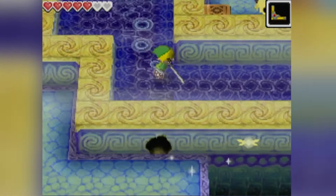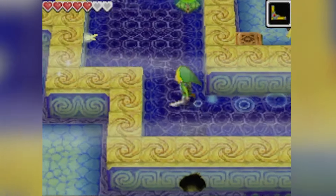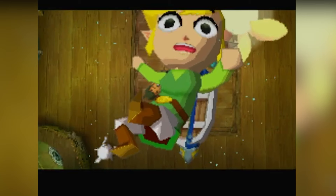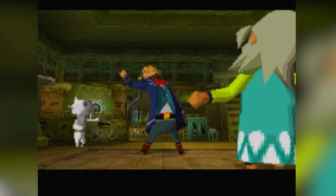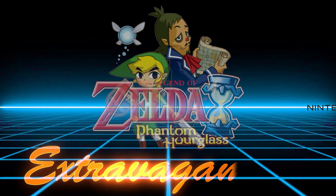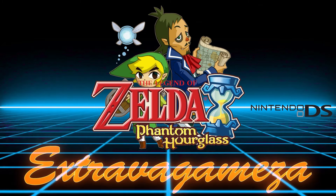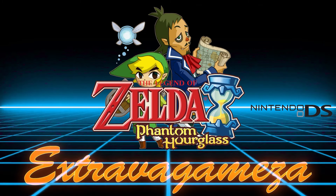Many cite its touchscreen-only controls as a hindrance to gameplay, and its central dungeon mechanic was always considered a chore. The game brings with it little talk of nostalgia or praise anymore. This time I move on to the Nintendo DS generation and sail off into new, uncharted waters with The Legend of Zelda: Phantom Hourglass.